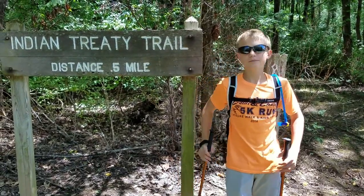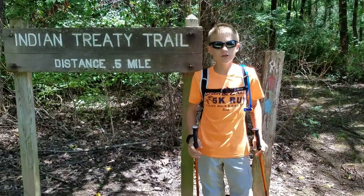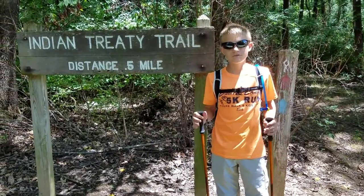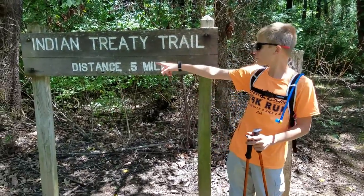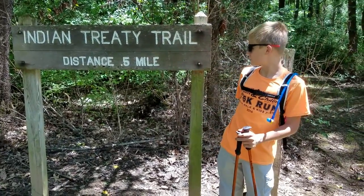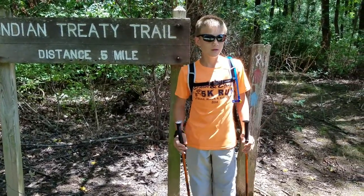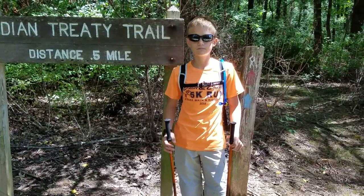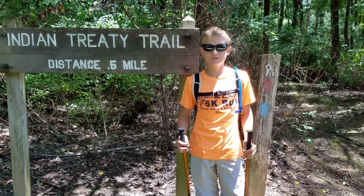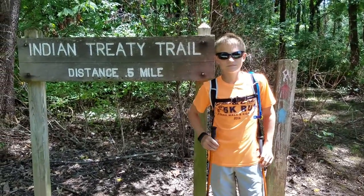Hello everyone, welcome to Two Bob's Adventures. Today we are going to be hiking at Red Hills State Park. We're going to be doing hopefully about three different trails here on the north part of the park. We're starting off with the Indian Treaty Trail, which says it's half a mile. Where is Red Hills State Park? Sumner, Illinois — be sure to throw that in there.